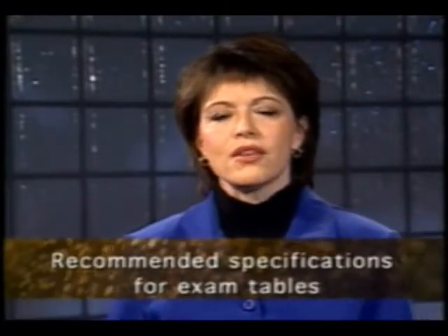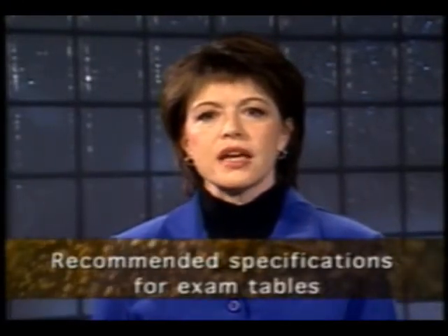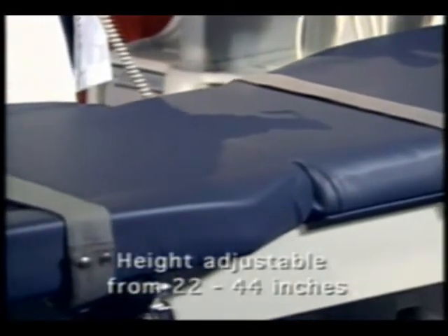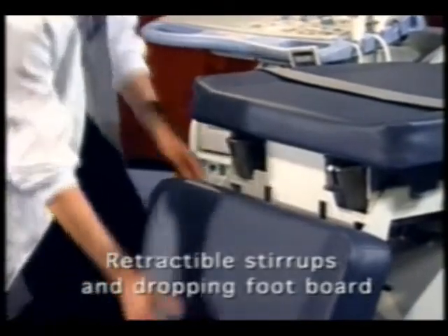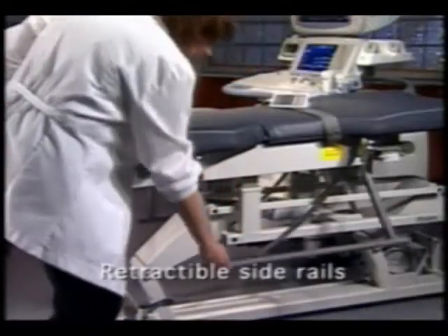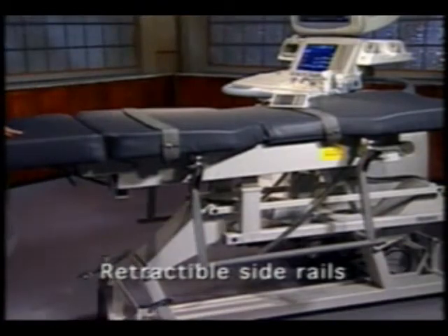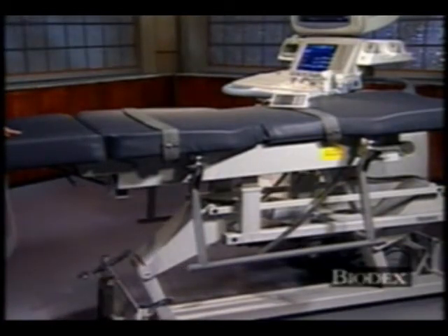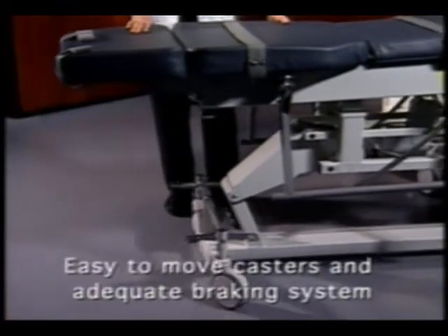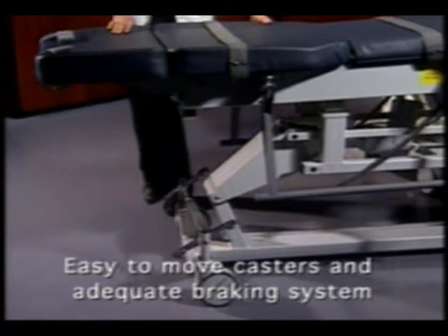Generally speaking, the recommended specifications for exam tables are height adjustable from 22 to 44 inches, retractable stirrups and a dropping footboard for endovaginal exams, retractable side rails that fold underneath the table rather than alongside — thus decreasing the distance between the sonographer and the patient — electric height control, and easy movement with casters suitable to the flooring and an adequate braking system.